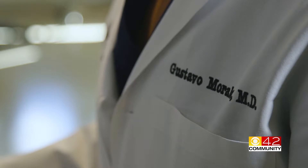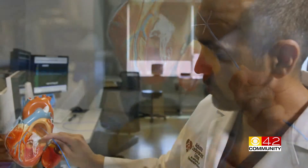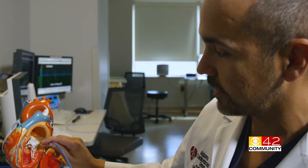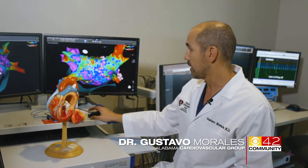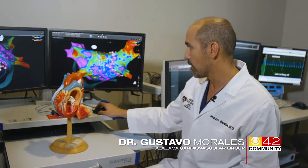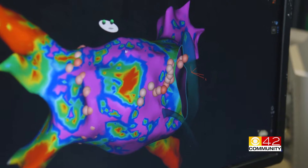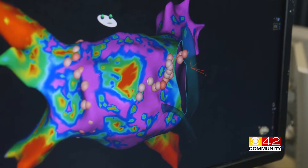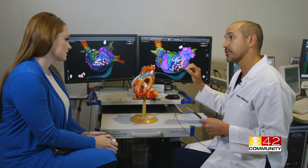Dr. Gustavo Morales uses three-dimensional mapping tools to look inside the heart and make a map. He then uses another probe to create scar tissue — a controlled area of scar — to make these veins silent. Stopping the electrical activity with this process allows the heart to return to its normal rhythm, reducing or ending symptoms of atrial fibrillation.